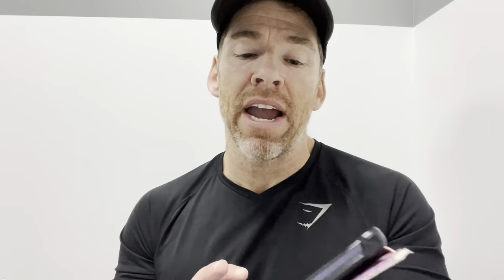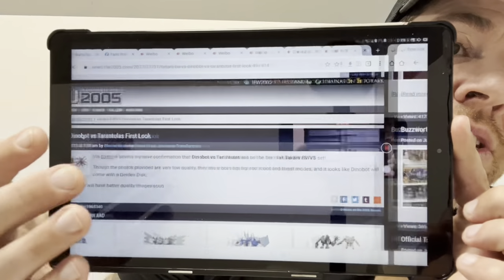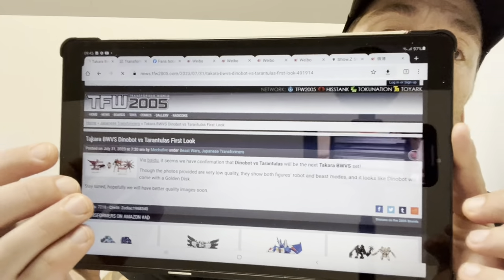Pretty much everybody in the UK is going to know this already, but if you haven't seen them or you're new to the channel and you live in the UK and you want the Buzzworthy Bumblebee Studio Series Optimus Prime, the troop builder pack, the Legacy G2 Grimlock, and the Volvo Optimus Prime — these have been spotted in Forbidden Planet stores around the UK. So there you go, that's the sightings for that.